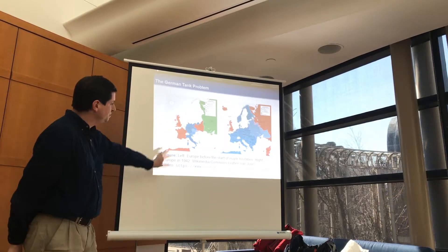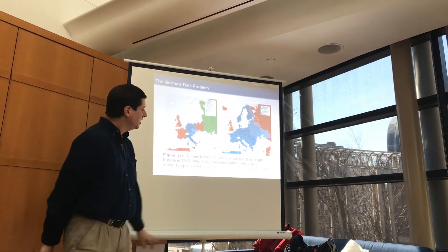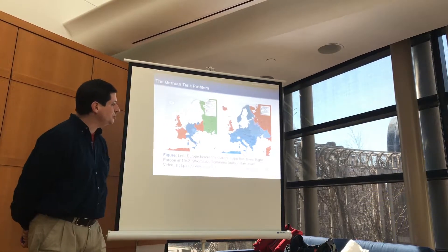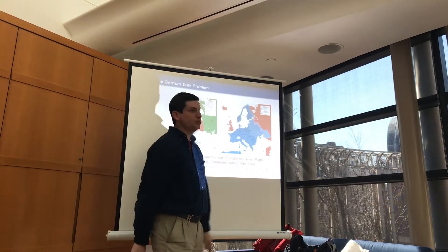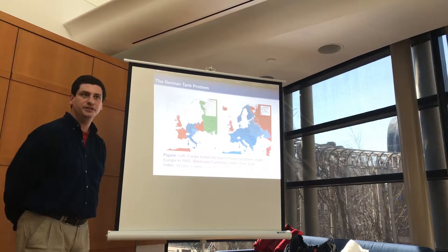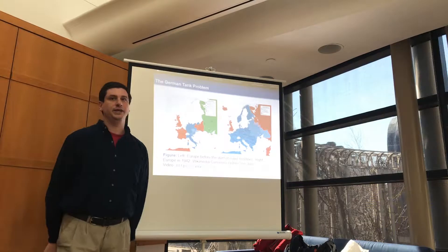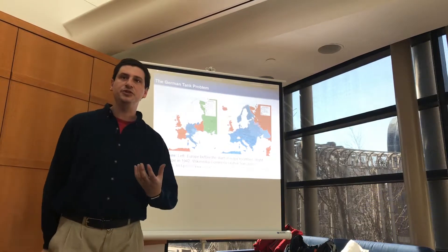Here are two maps of Europe. This is 1939, before the start of major hostilities. This is 1942, and you can see the Germans driving into the Soviet Union. You can see France has already fallen. One of the reasons the Germans were able to advance so quickly was because of their masterful use of tanks.